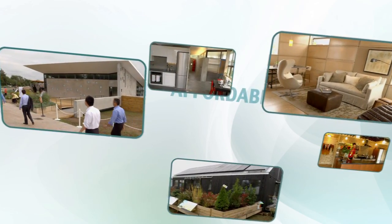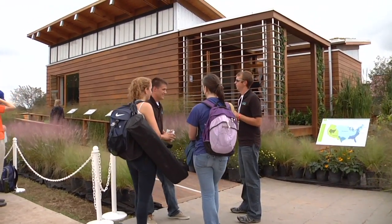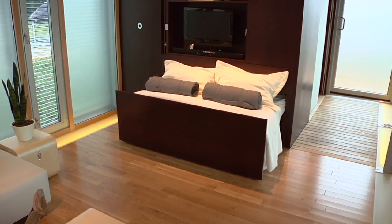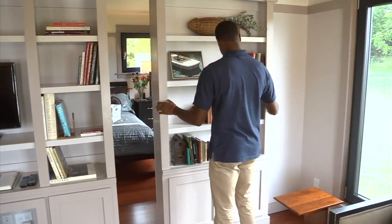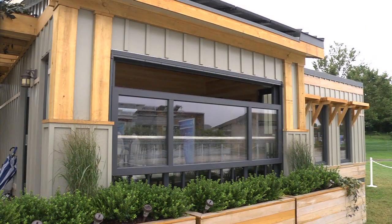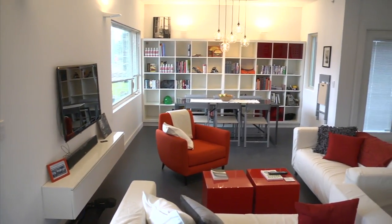The competition challenges teams to build solar-powered houses that are affordable, highly energy efficient, attractive, and easy to live in. To be here and to finally be at the stage where we're ready to compete is just an amazing feeling. To win the Solar Decathlon, teams must build an affordable solar-powered home that appeals to consumers and showcases innovative architectural and engineering design. The teams must delicately balance optimal energy production with maximum efficiency.